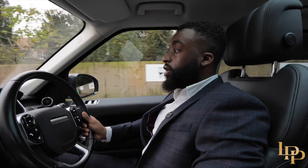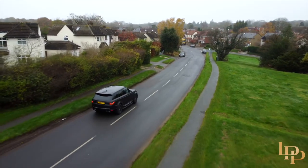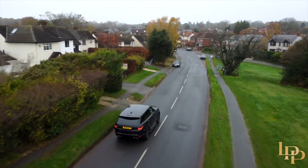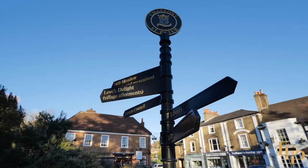Today we're driving through Chalfont St Peter, one of the largest villages and east parishes in southeast Buckinghamshire, often referred to as the gateway to the Chiltern Hills and also winner of Best Kept Village 2022.